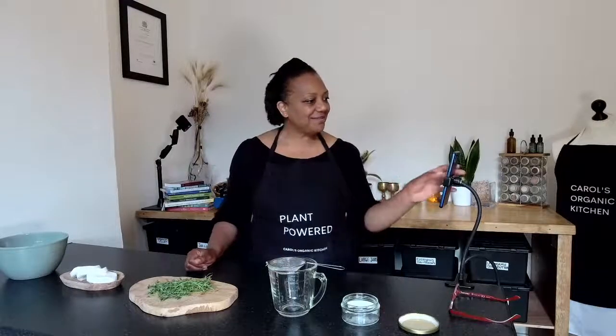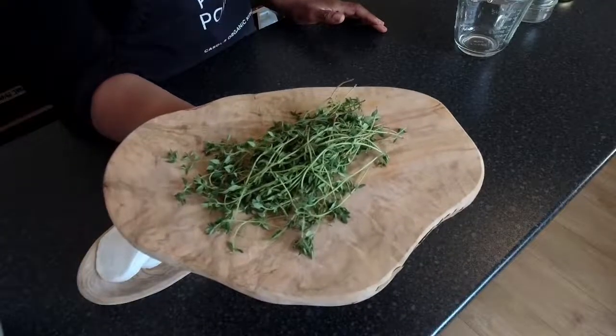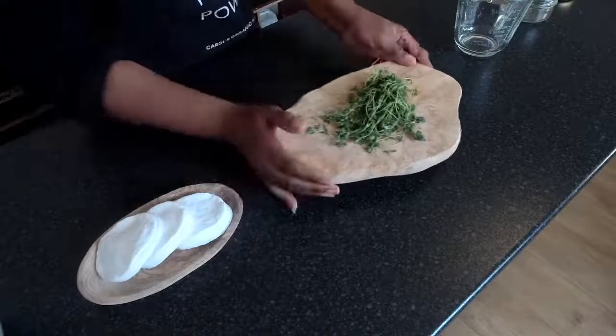Hi and welcome. Today I'm going to show you how I make a natural cleanser. This cleanser has many other uses and it's made with an ordinary but not-so-ordinary, powerful culinary herb: thyme. Thyme can be a bit underrated because it has so many benefits. I'm just going to give you a little idea about how powerful this culinary herb is. It can be used topically, and I have been using it topically for years.